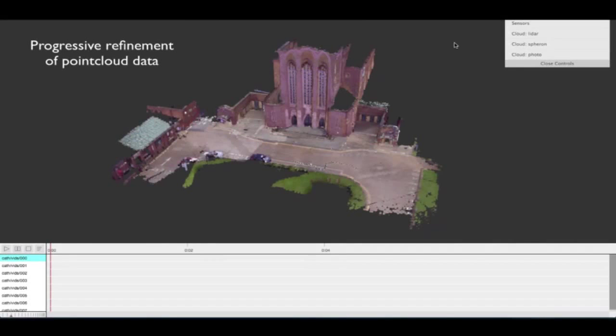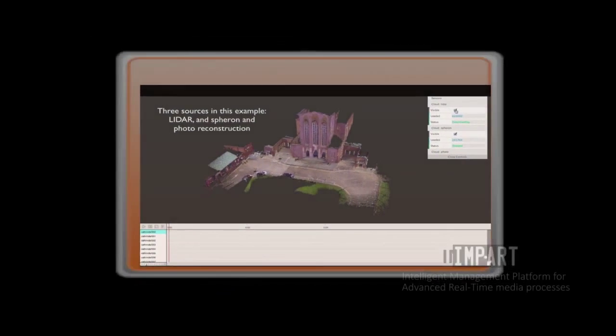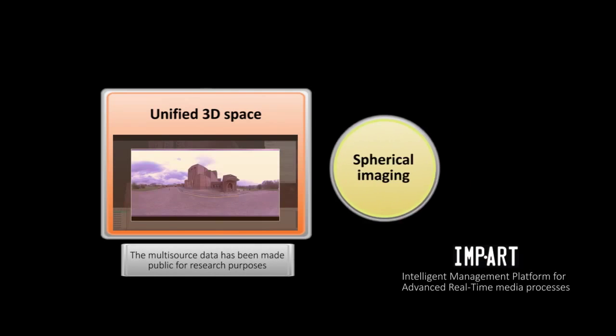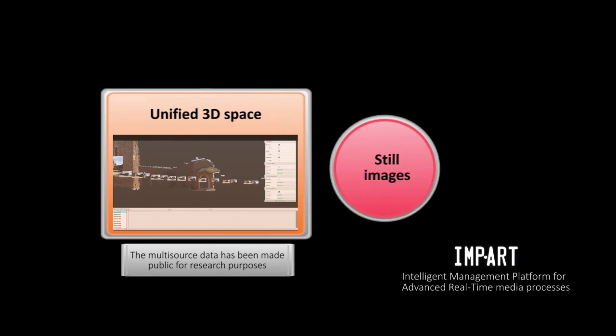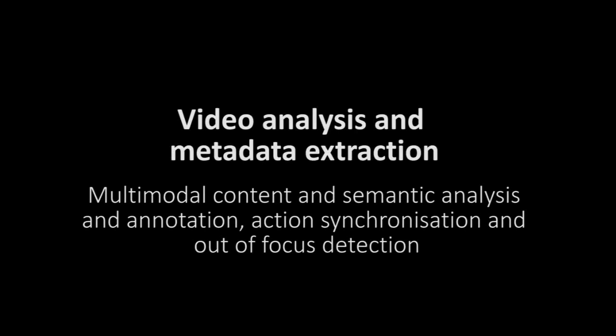All these 3D reconstructions can be registered together in one 3D scene and shared via the web. Once the video from the cameras has been ingested, it can be added to the 3D unified scene and visualized. Annotations and metadata can be added in the scene. Once the video is dumped on the computers, it is analyzed by automatic algorithms.